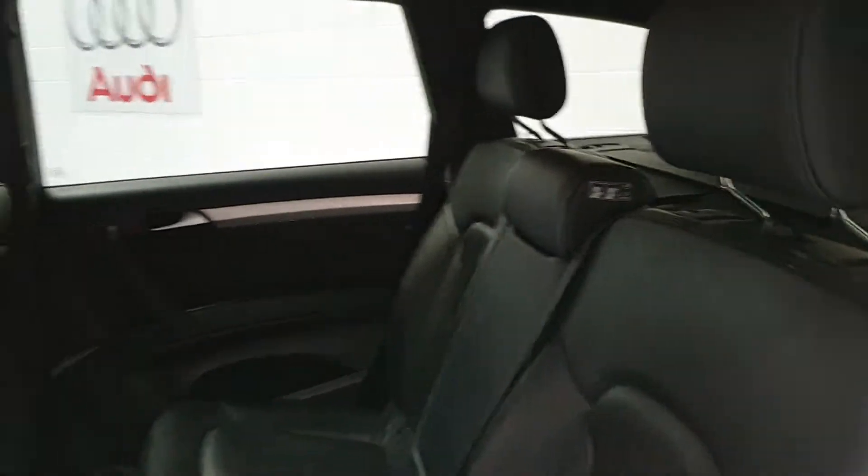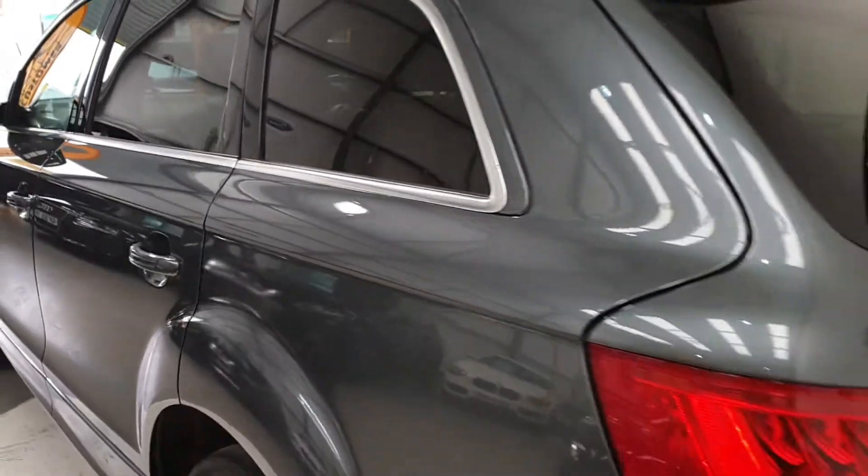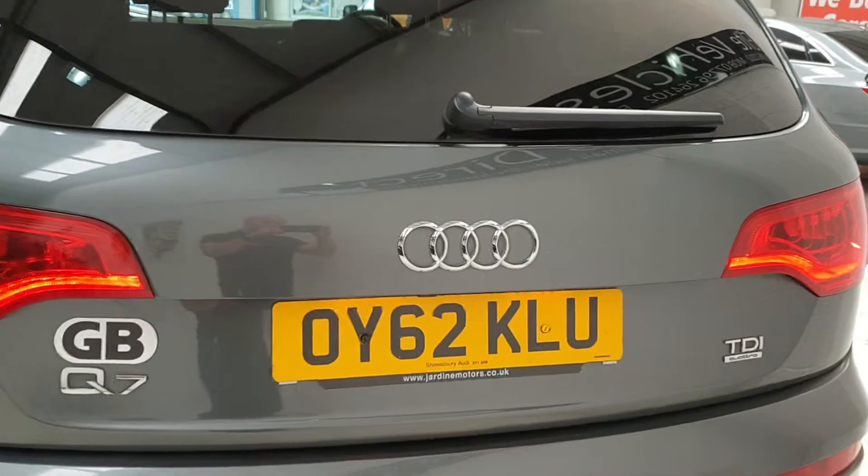These are seven seaters as well — the seats are in the boot. Registration number there for an insurance quote.